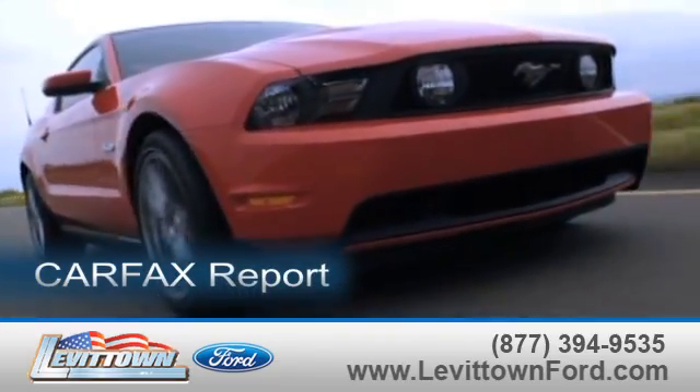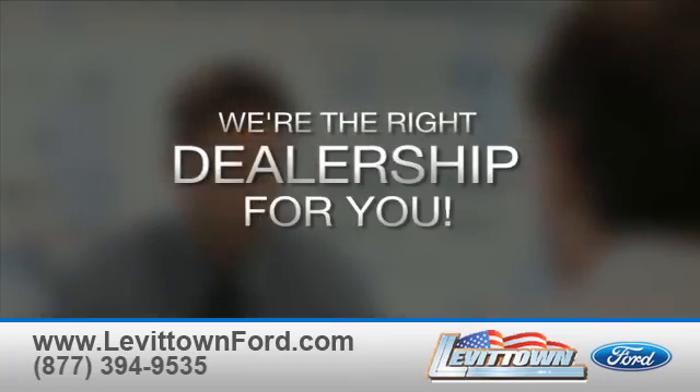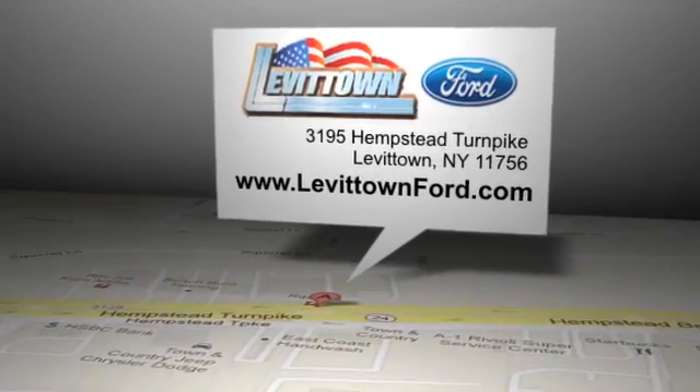Request a Carfax report and read more about the Levitown Ford dealership experience to see why we're the right dealership for you. Levitown Ford is located at 3195 Hempstead Turnpike in Levitown, New York.